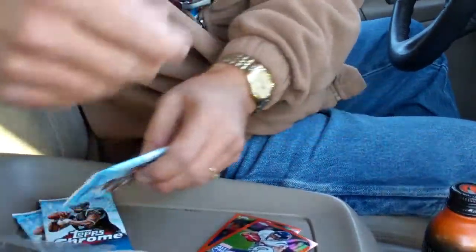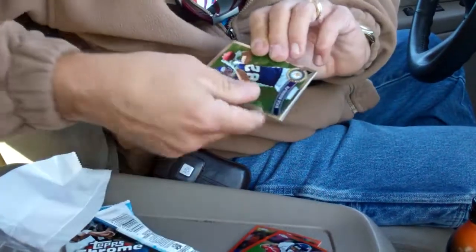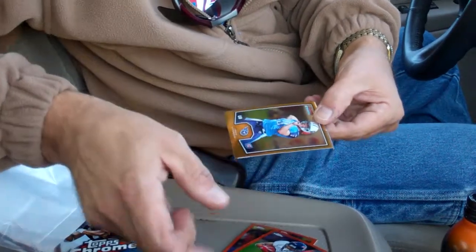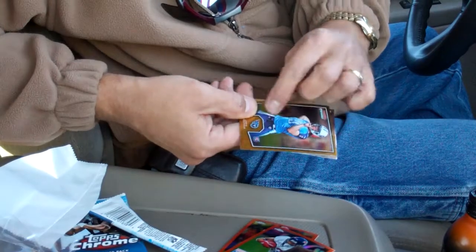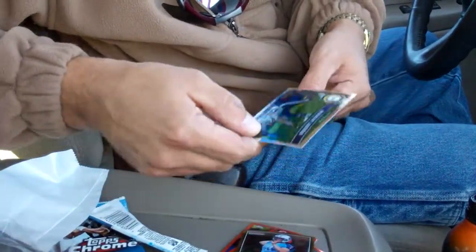And don't steal from Walmart. First pack: Kyle Rudolph rookie, Steven Paella rookie, Jake Locker — got some glue or something on it — Bowling Gold and Vincent Jackson.